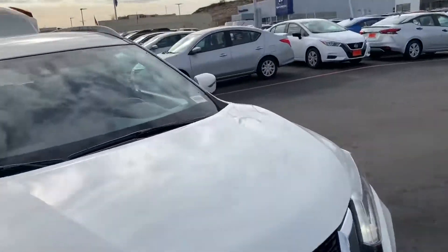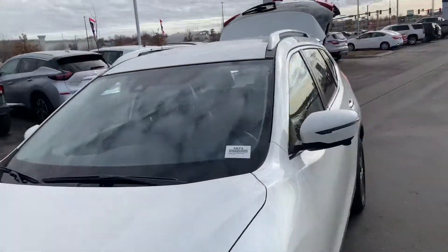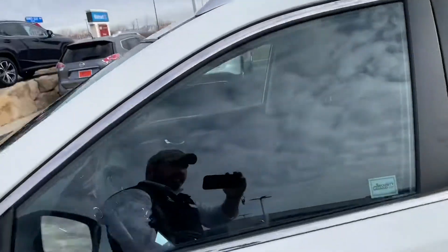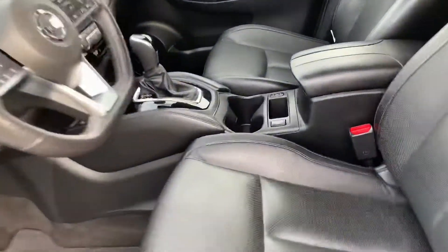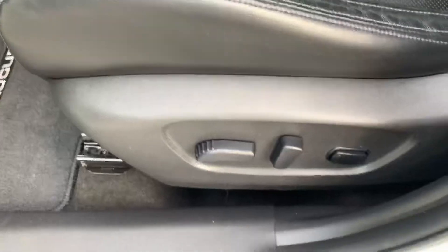I'm going to jump inside real quick and show you a couple of the key features that you might be interested in. I do have leather seats and a heated power seat.